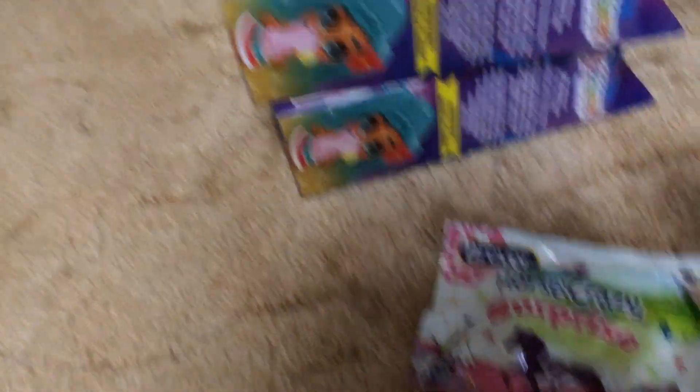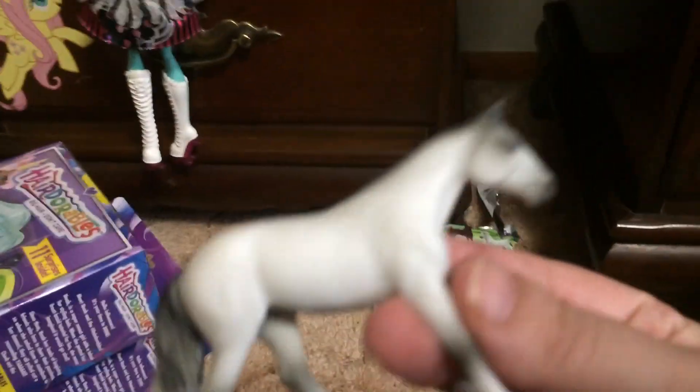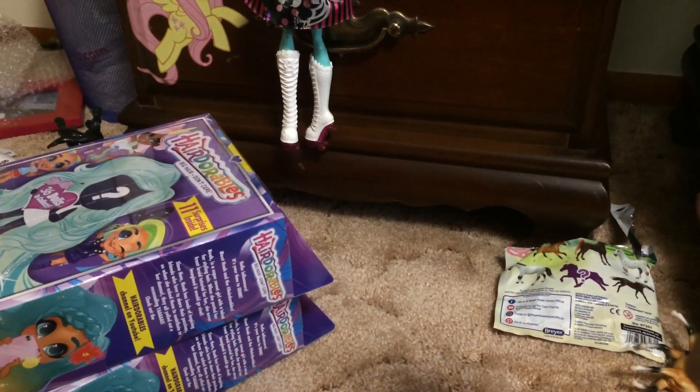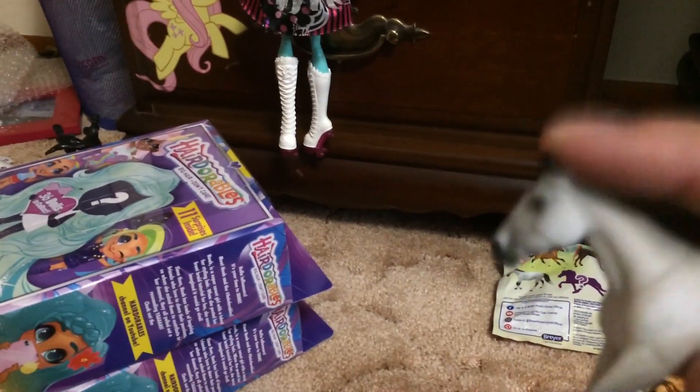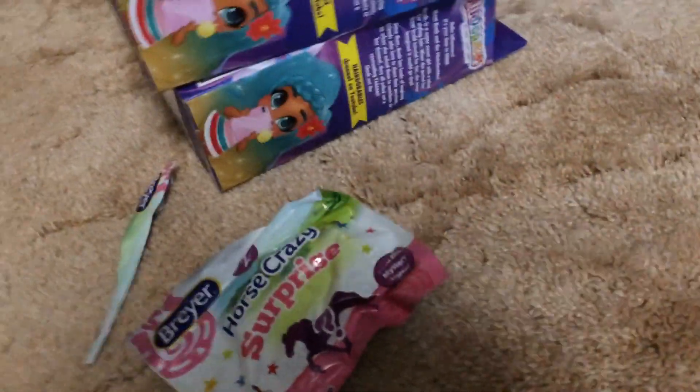Let's open the other one and see who we have. Mystery horse please... Ah darn, we got the ugly one. She's not really that ugly but not my favorite. She's a flea-bitten color — not my favorite but she's okay. I'll probably trade her. Actually, I'm going to the flea market next weekend to sell some of my old stuff. I'll probably put her in the pile for a special sale.